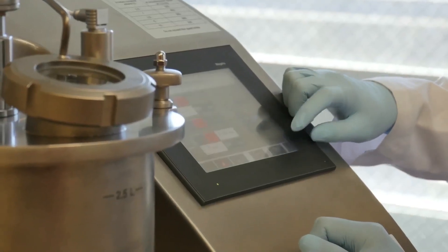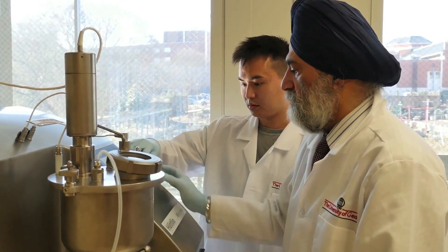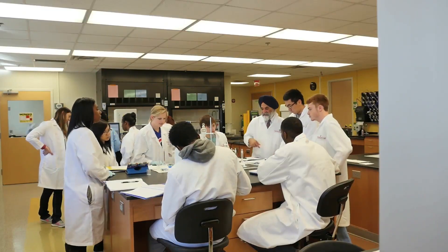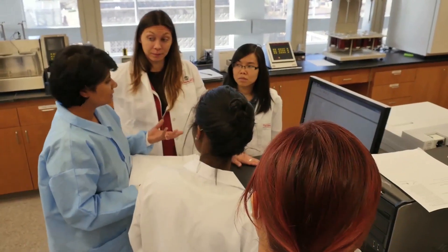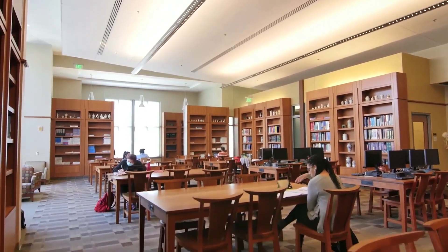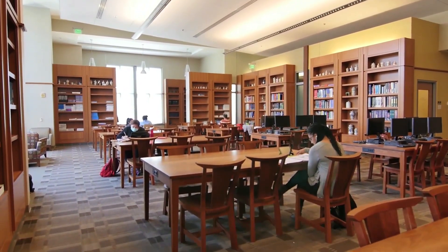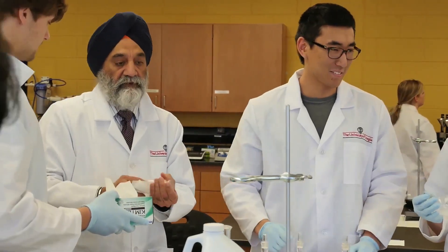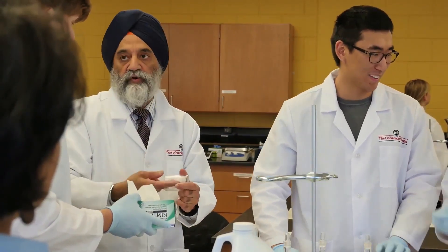As opportunities with biomedical sciences continue to expand, the College of Pharmacy will persevere to provide the education that will allow its graduates to build successful careers in industry, academia, healthcare, and government agencies. By offering one of the few Bachelor of Science degrees in the pharmaceutical sciences within the United States, along with specialized graduate and certificate programs, the University of Georgia is preparing the next generation of thought leaders within the field.